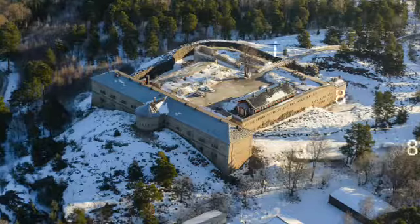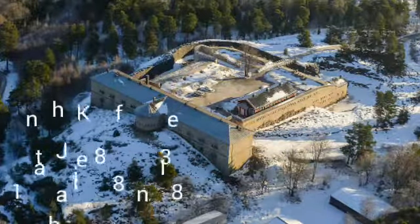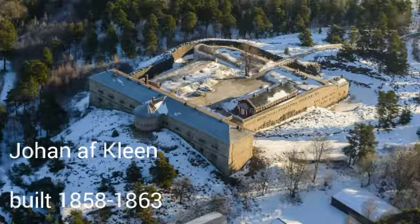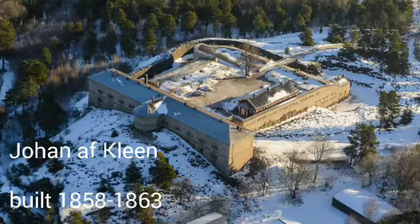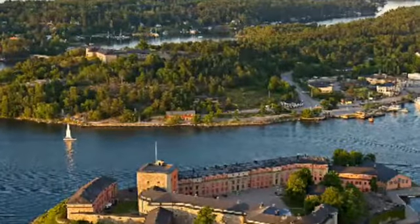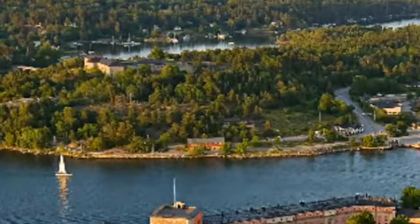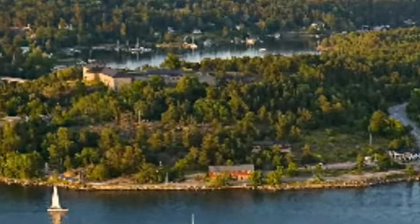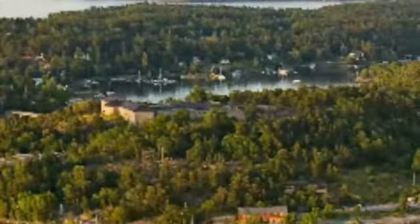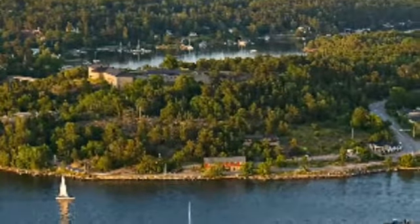Rindö Redutt was built between the years 1858 and 1863 by the fortifications engineer Johan of Klien. It was made to overlook the Waxholm Citadel and help in the defense of that strait. It was constructed at the same time the Waxholm Citadel was remade — check out my other video on Waxholm Citadel for more on that.